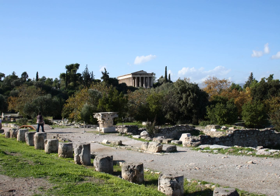Lindos: Acropolis of Lindos Stoa, a Hellenistic stoa.